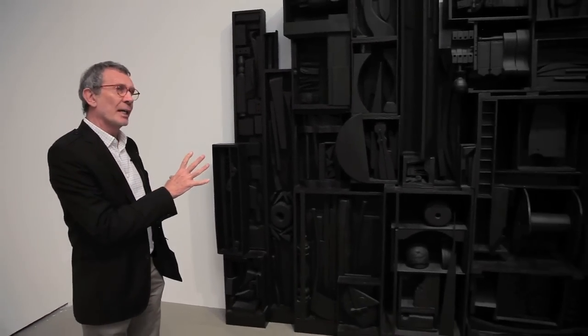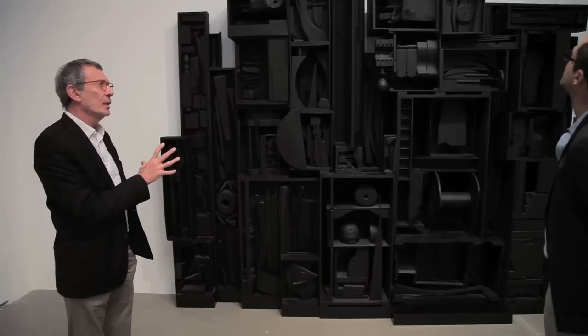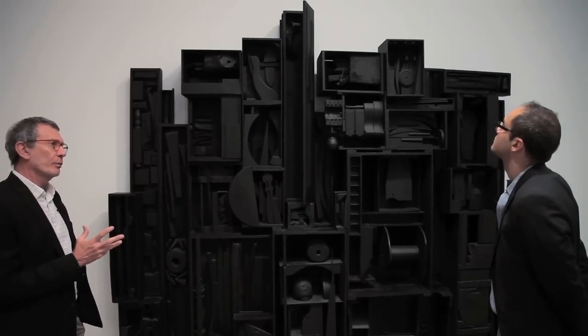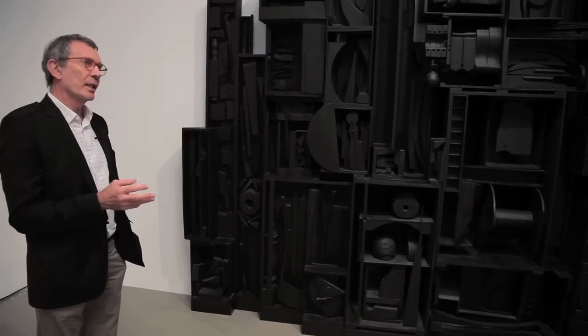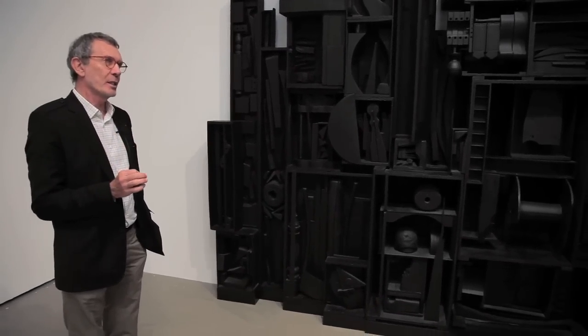The walls were lined with sculptures like this. There were wooden objects hanging from the ceiling. The entire gallery was painted black, and there were just a few blue lights on in the gallery.